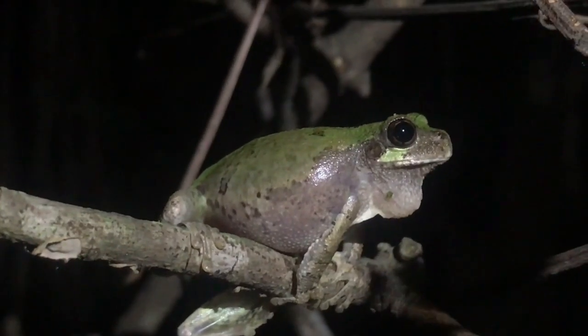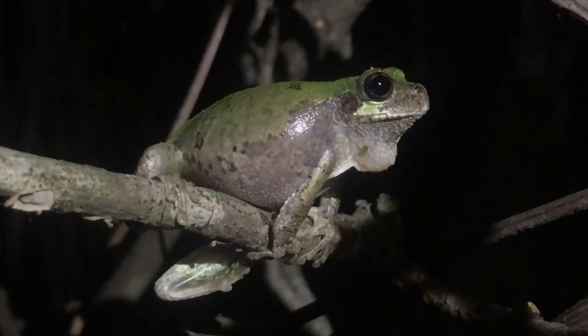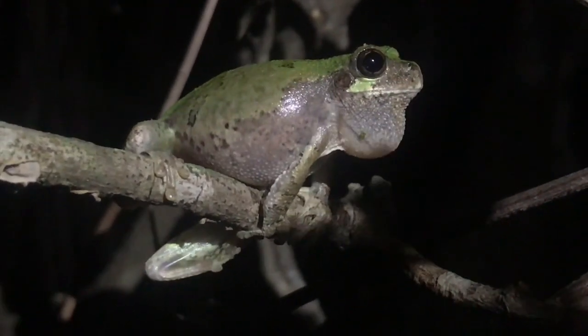Some of the local frog species that you may hear or see in swamps in west Tennessee may include the green tree frog — pretty much all of you have probably heard one on a nice warm and rainy summer night. You also get bird voice tree frogs. They're actually a pretty reliant species on swamps, so if it weren't for swamps, bird voice tree frogs in particular would suffer pretty greatly.